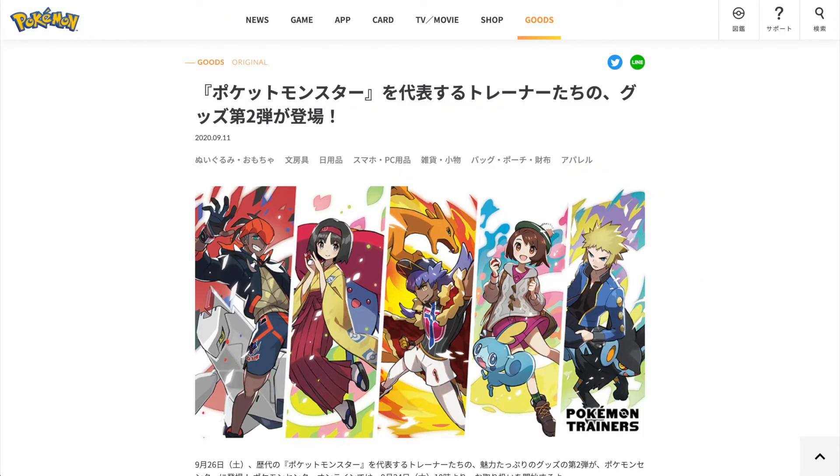The next big announcement from the Pokemon website is a second series of Pokemon trainer merch, which is really awesome since the first release was one of my favorites. This time we have some new trainers: Raihan, Erika, Leon, the female trainer, and Faulkner. Let's take a close look at the merch that will be released.